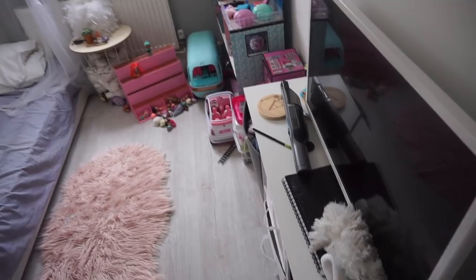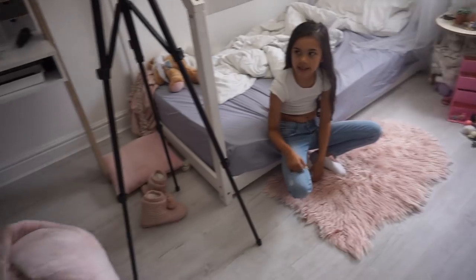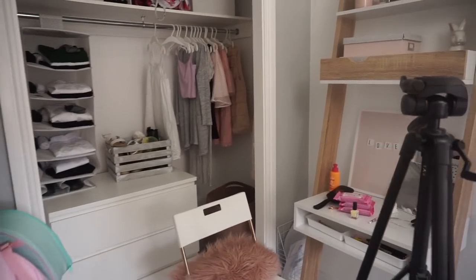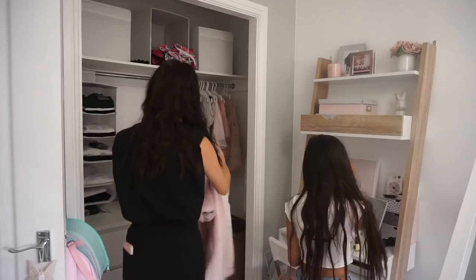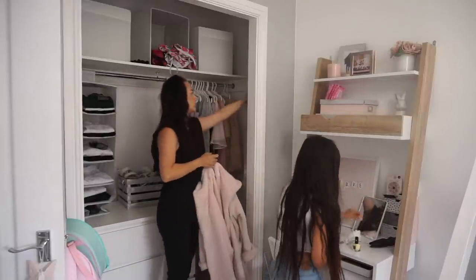I now have Ava Lily here with me and we are going to be tidying her bedroom. Should we start over this side? I think this needs to be sorted.